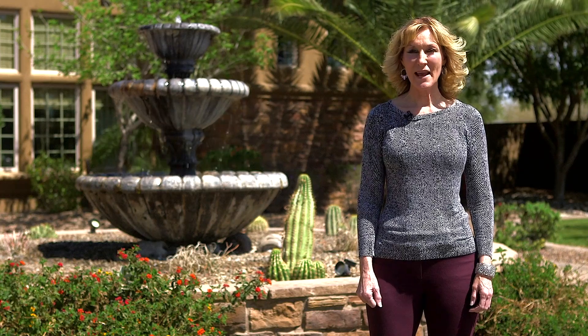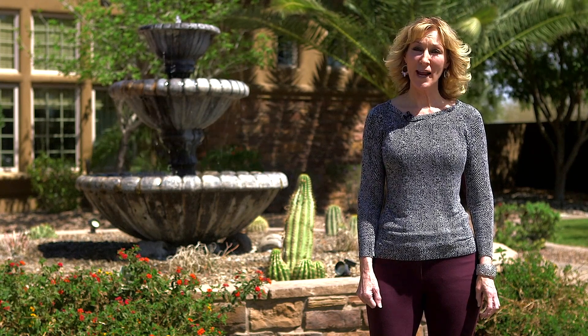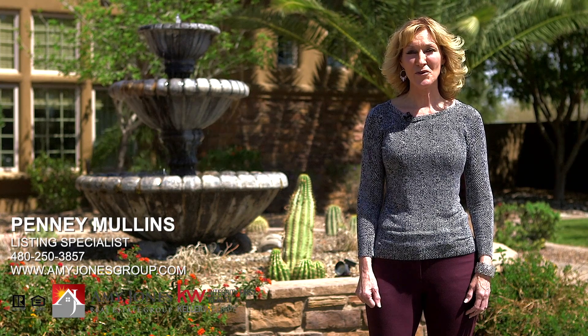I hope you enjoyed this amazing tour as much as I did. For more information on this home or any other home in the Valley, please give us a call at 480-250-3857 or visit us on our website, amyjonesgroup.com.